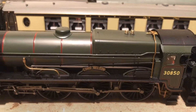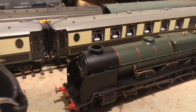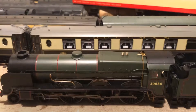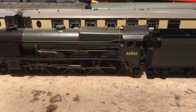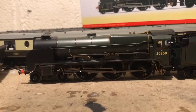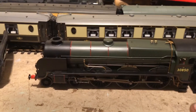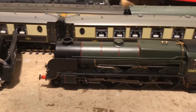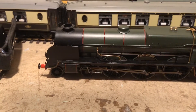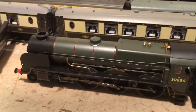The Lord Nelsons originally were an upgrade from the King Arthur class, just to allow boat trains of up to 500 tons to be pulled at an average speed of 55 miles an hour. Lord Nelson was the first one of the class. Another well known fact about Lord Nelson is that if you look at it square on it bears a very striking resemblance to the Royal Scots — that's because the original Royal Scots were based on these.